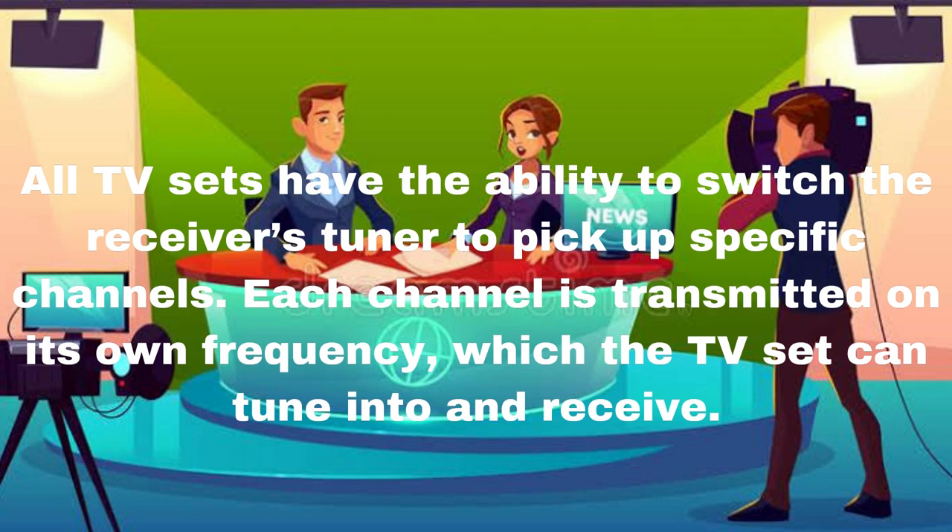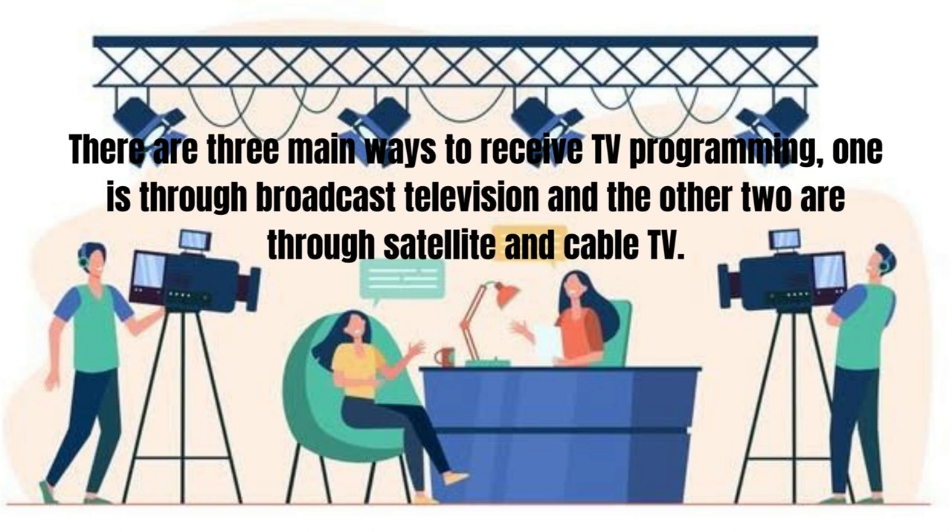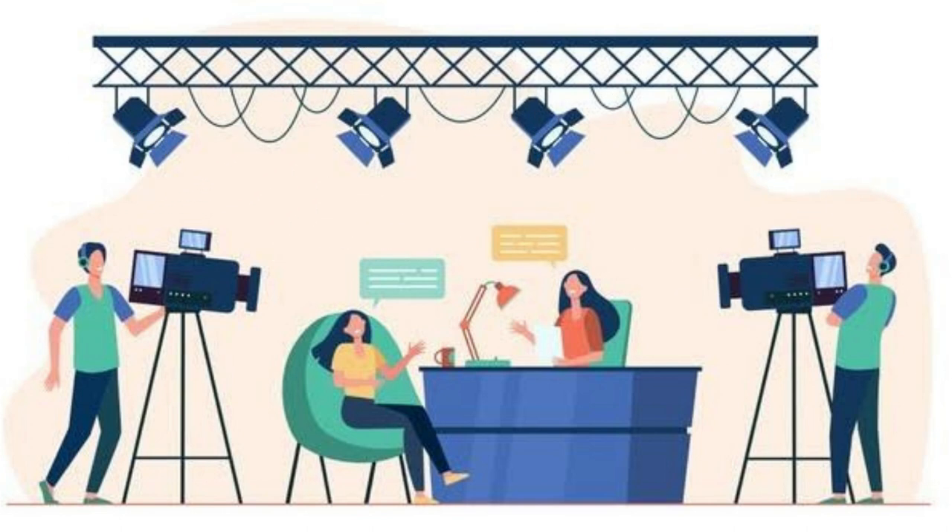All TV sets have the ability to switch the receiver's tuner to pick up specific channels. Each channel is transmitted on its own frequency, which the TV set can tune into and receive. There are three main ways to receive TV programming: one is through broadcast television, and the other two are through satellite and cable TV.